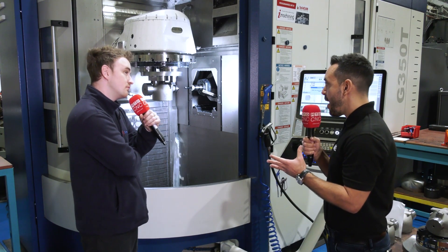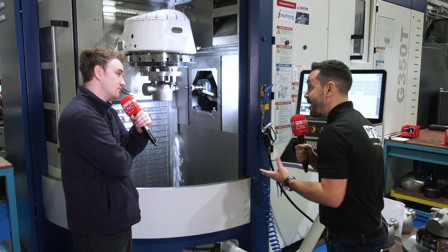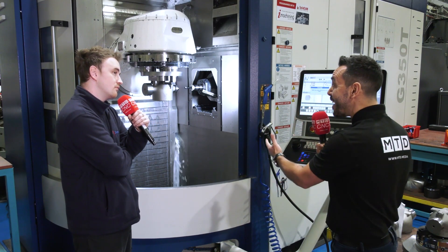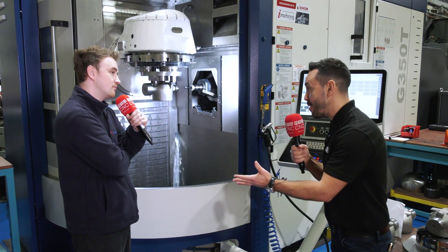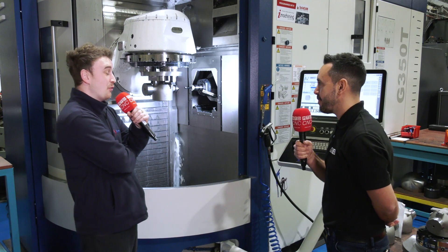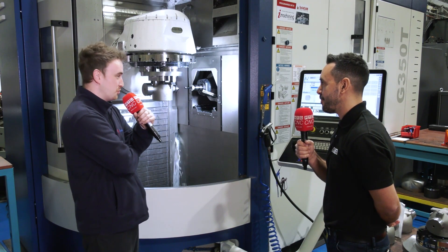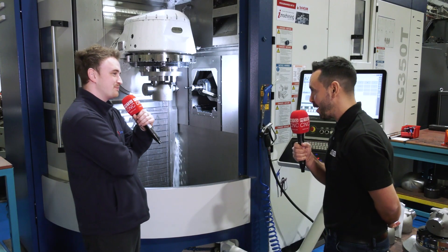For any engineers out there who would fear embracing a machine tool like this because it's a bit different and daunting, what would be your advice? Go for it, grab it with both horns, don't be intimidated — because it'll click one day, and when it does you'll really get on with it. Pat, thank you very much. Thank you.